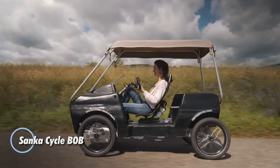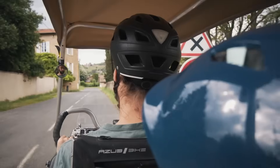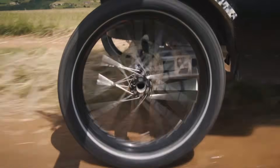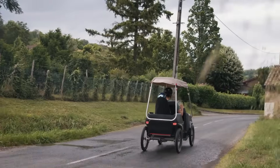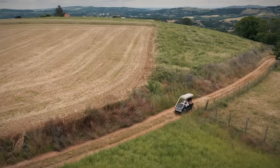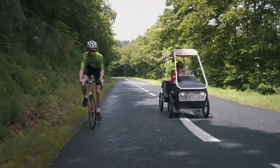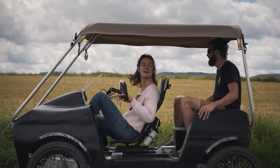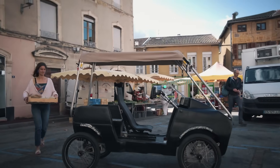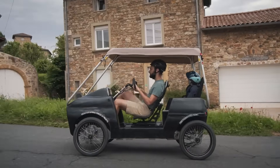The SANKA Cycle Bob is a pedal-assist electric quadricycle designed to make short urban and suburban trips safer and more comfortable than a traditional bicycle. Its four-wheel layout creates a wide, stable stance that improves balance, road presence, and visibility, while an integrated canopy helps protect riders from rain and sun. The Bob can seat two adults side-by-side or carry an adult with two children, plus everyday cargo such as groceries or backpacks. A 250-watt electric assist system paired with a 1200-watt-hour battery supports speeds up to 25 kilometers per hour, making it well-suited for short 1 to 10-kilometer commutes. Simple controls, relaxed car-style seating, and an automatic transmission make it approachable for riders of all experience levels, turning daily errands and school runs into an easy, low-stress ride.